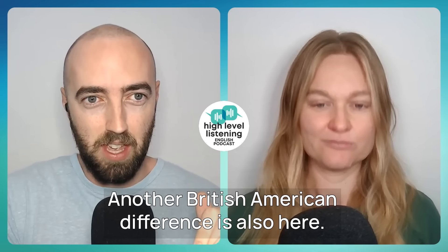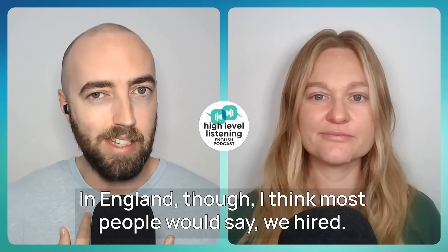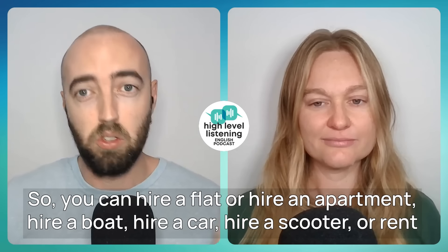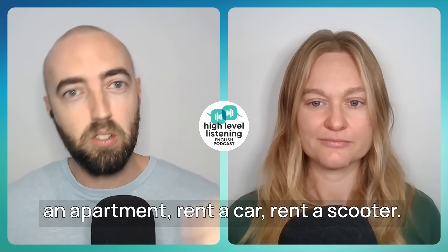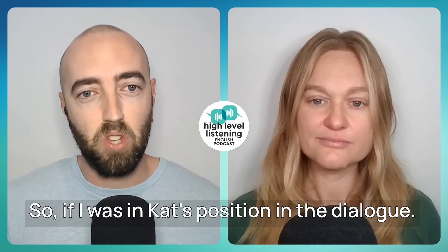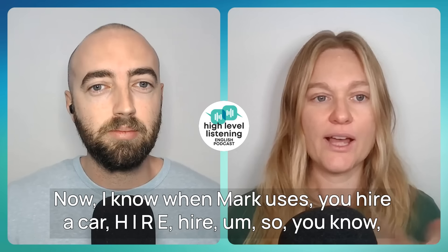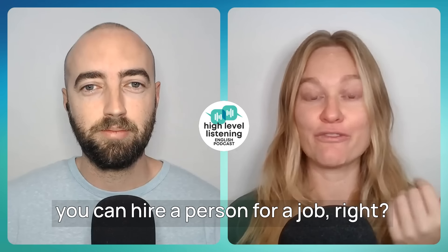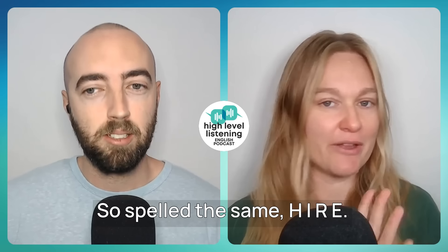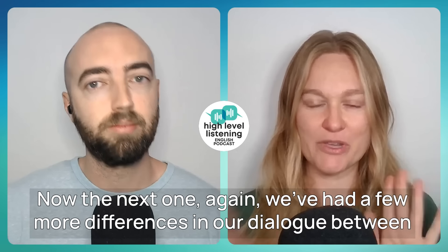Another British-American difference: Kat said "we rented a car," which people in England will understand. But in England, most people would say "we hired a car." You hire something or you rent something — same meaning, just a different word. So you can hire a flat, hire a boat, hire a car, hire a scooter — or rent an apartment, rent a car, rent a scooter. It's the same thing, just spelled H-I-R-E in British English.